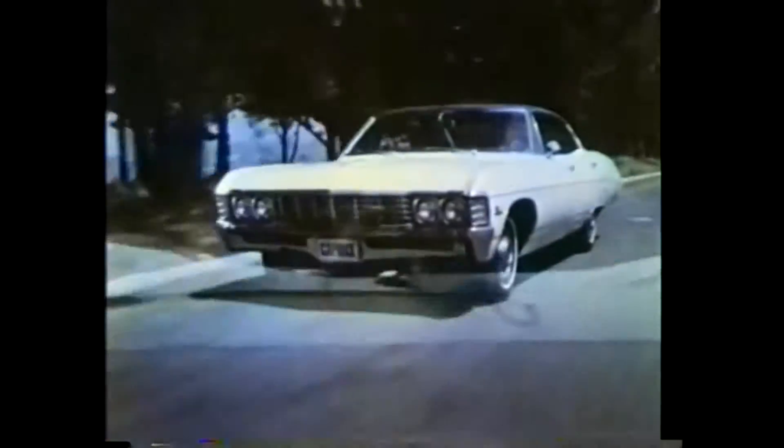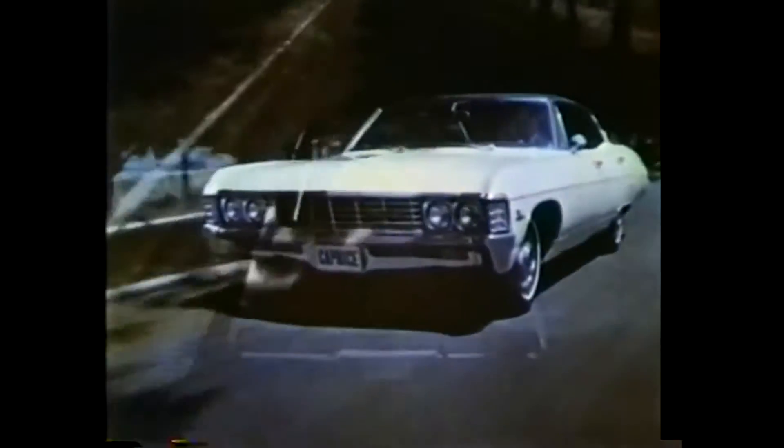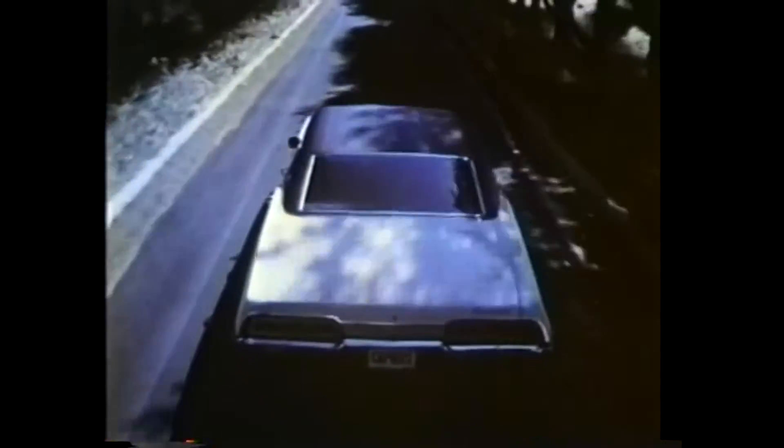Through the soft light of late afternoon, a bright new shape bursts elegantly from the shadows. Caprice for 1967, the Grand Chevrolet.